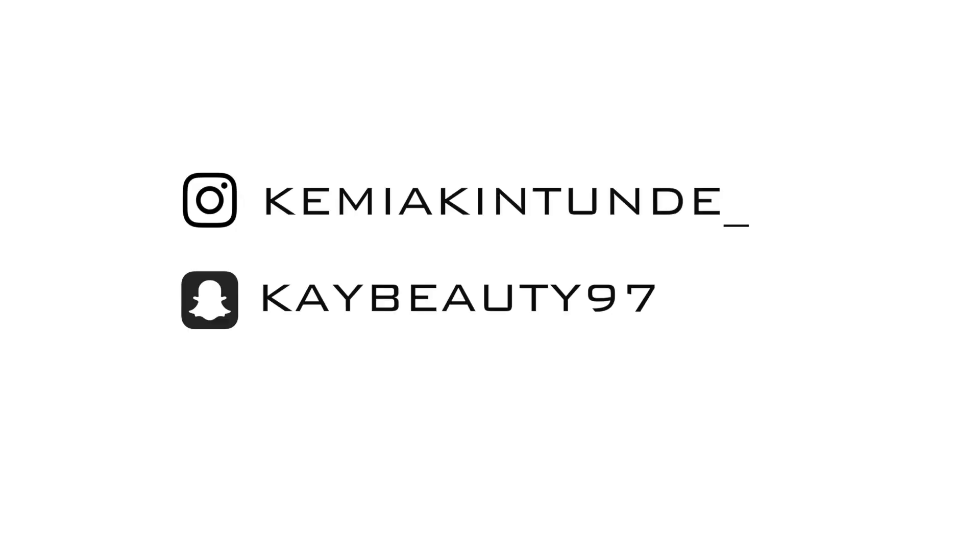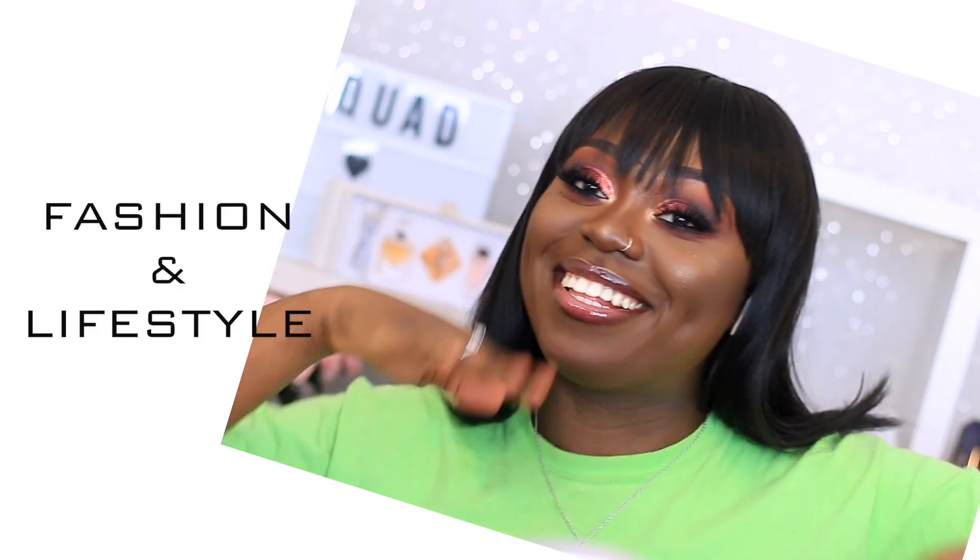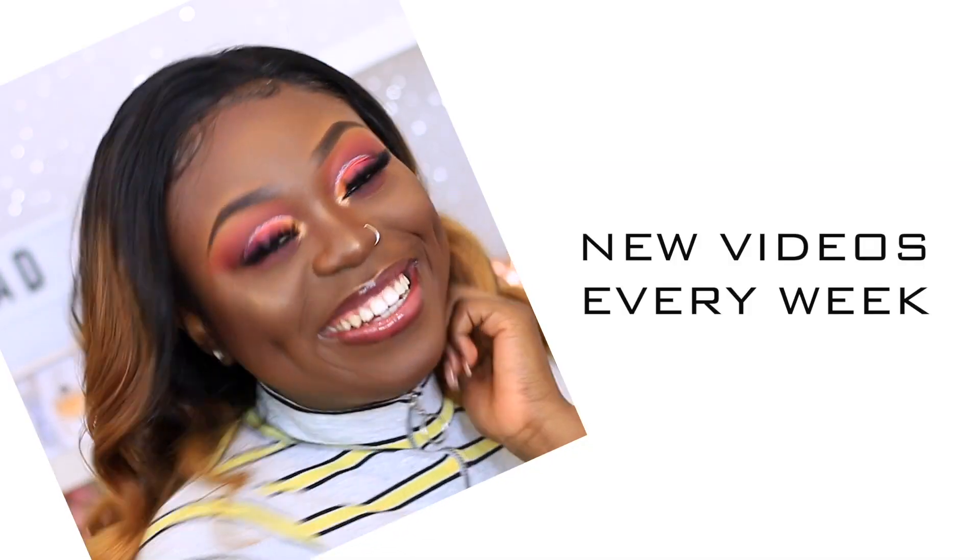Hi beauties, welcome back to my channel. In today's video I have got a natural everyday makeup tutorial for you guys, and I'm gonna be using all Juxtile products in this video as well. So if you guys are interested in how I got this look, then please keep watching.